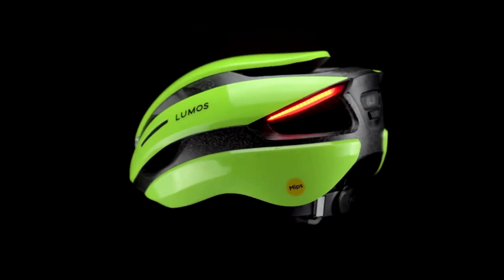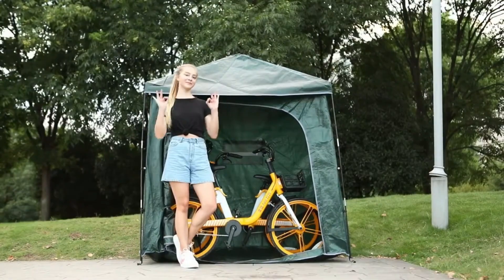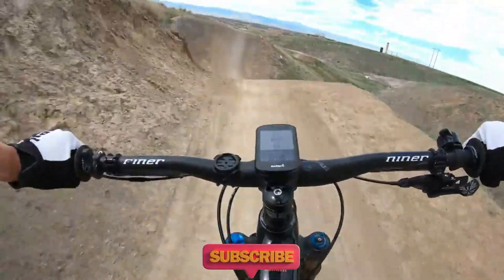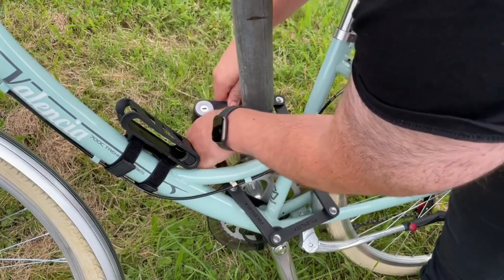That's all from our side! Like if these bike gadgets made you say whoa, share with your pedal-pushing pals, and subscribe for more gear-packed content. Let's keep the wheels spinning and the laughter rolling!